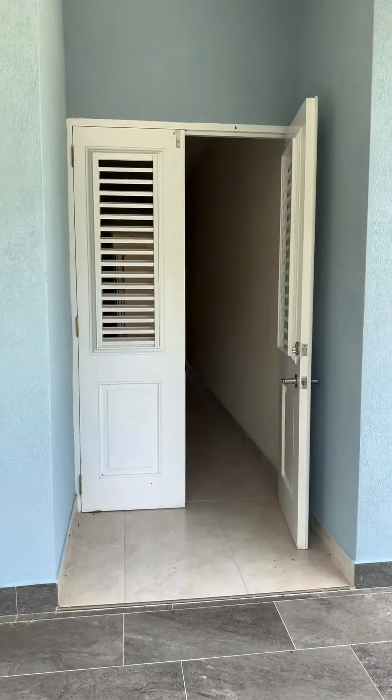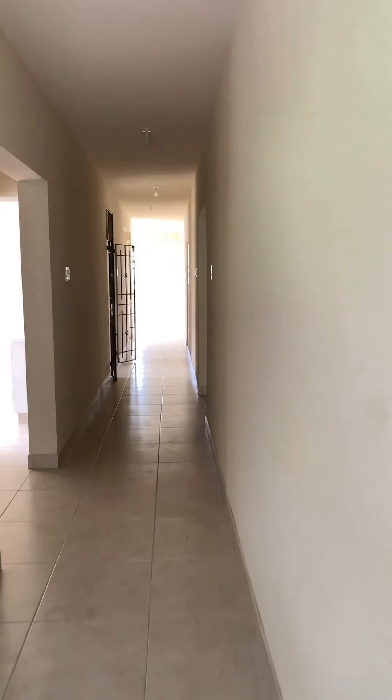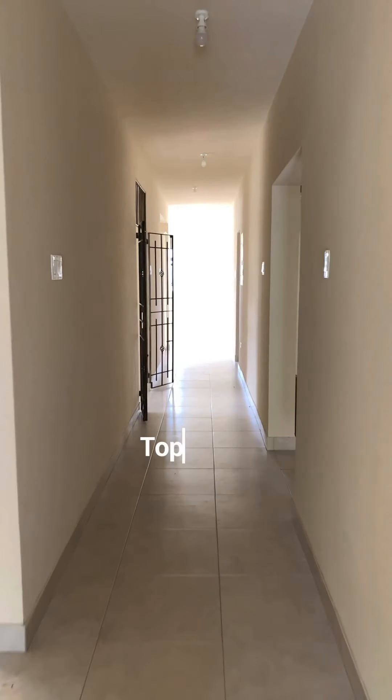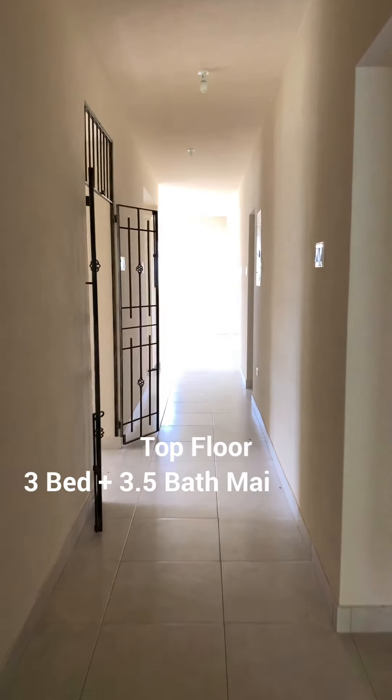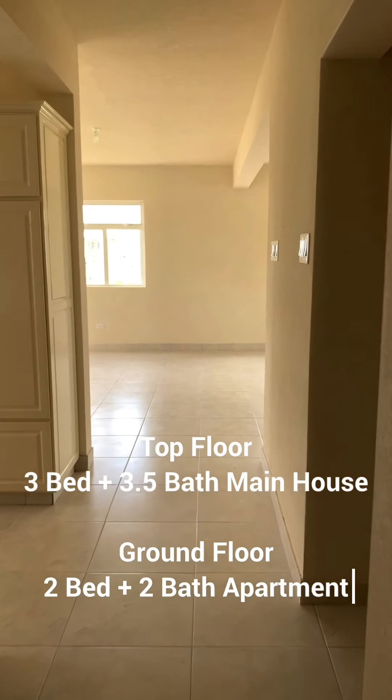So right now we're entering the main house. On this level you have three bedrooms and three and a half bathrooms. You also have a two bedroom, two bathroom unit downstairs.